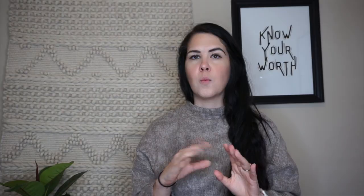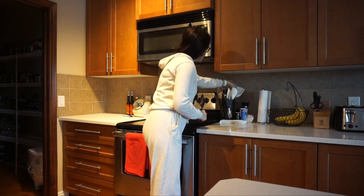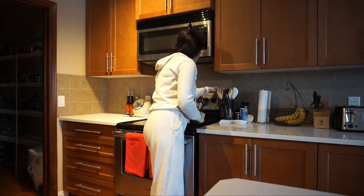Number one, you need to take inventory. What do you actually own? Because now is the time to make cutthroat decisions. Rather than carry everything from one place to the next, it's a good time to sift through all of your clutter and actually decide what you need.